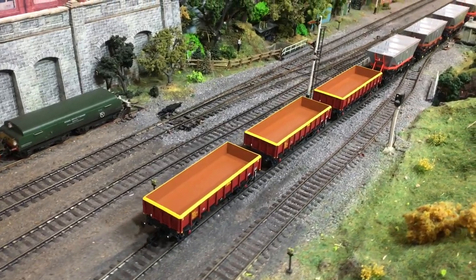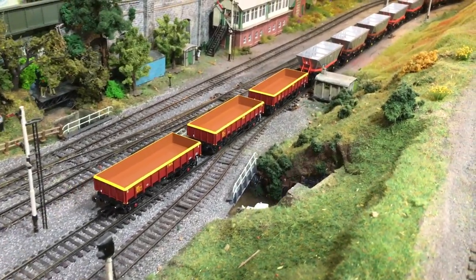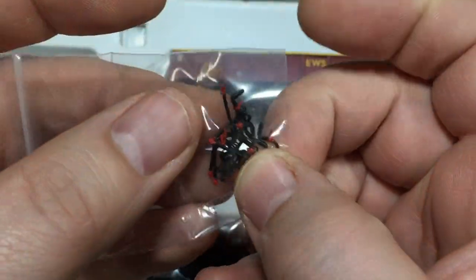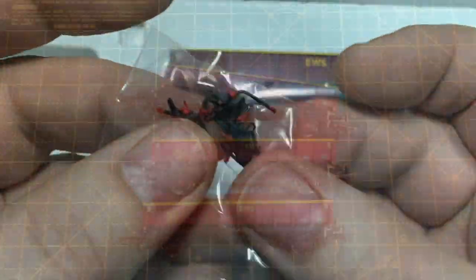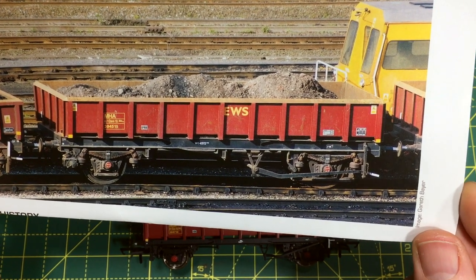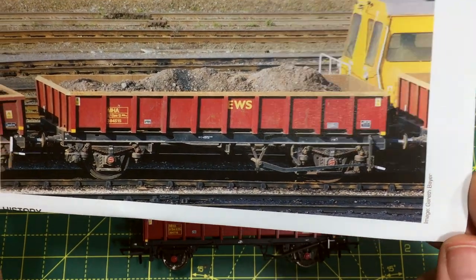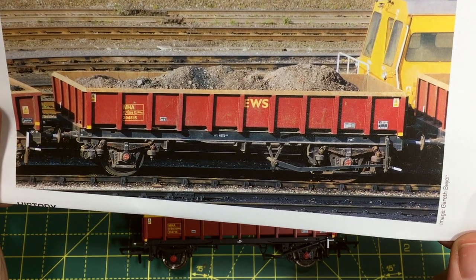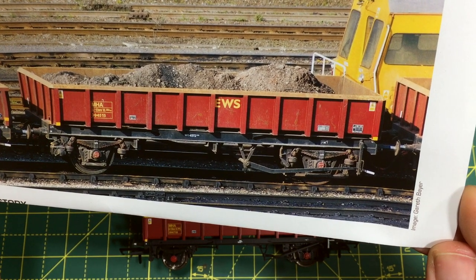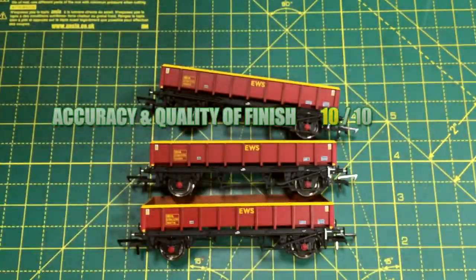On accuracy and quality of finish, these very much look like the prototype. There's nothing really that I can fault, and even down to the sprung buffers and additional pipework for the buffer beam, everything is there. So much so is the accuracy that Accurascale are even prepared to give you a detailed photograph of the prototype to compare the two to — and basically if what the wagon is matches up with that picture then you just know it is right. So I'm going to give this a 10 out of 10.